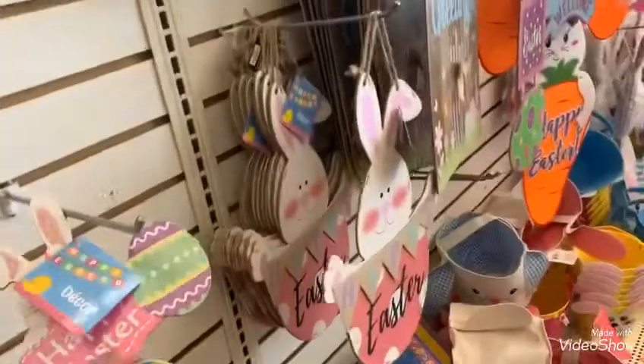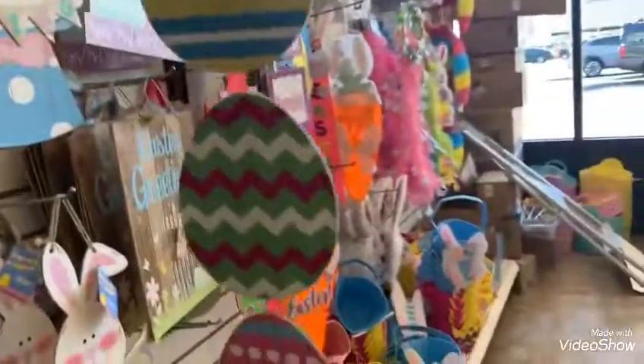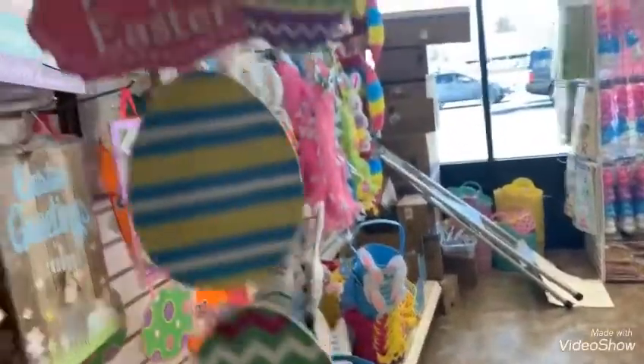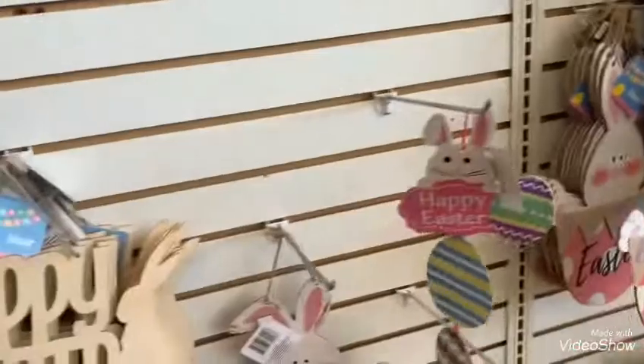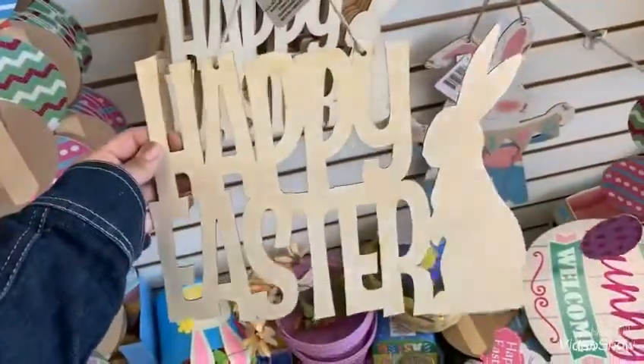These are cute. These are a row of eggs — very, very long as you can see. This is great for DIY, great for DIY — Happy Easter.